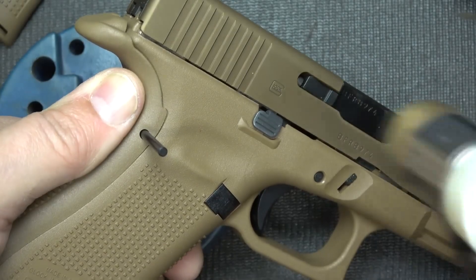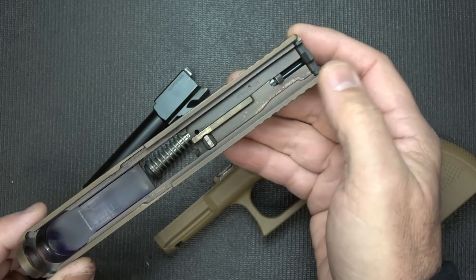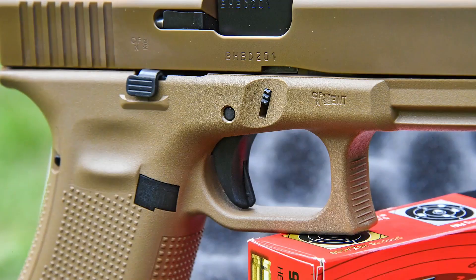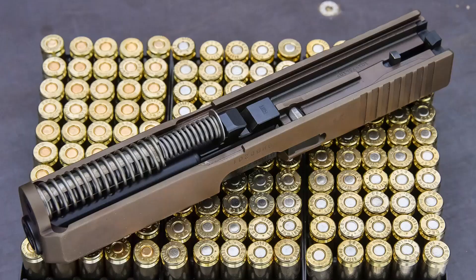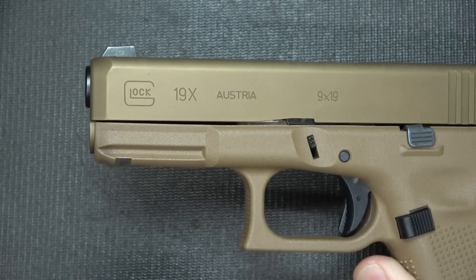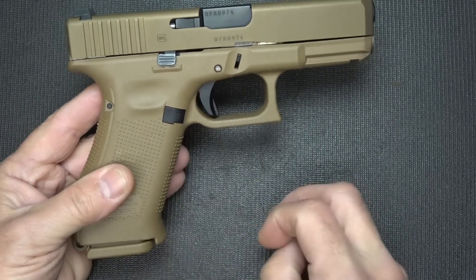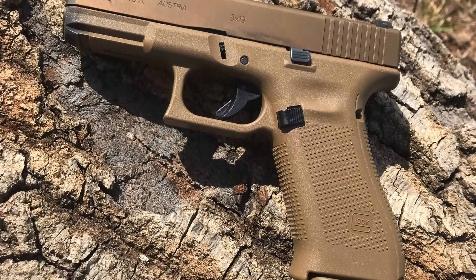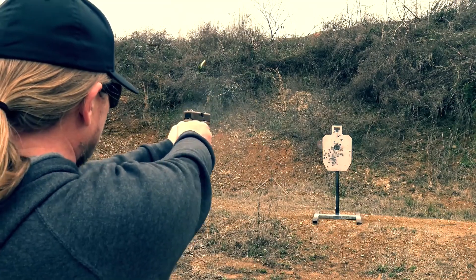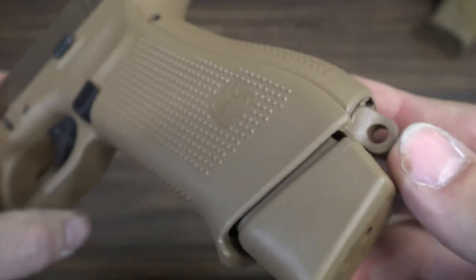There won't be a problem with vigorous use or durability. The G19X is made of durable materials and has an NPVD coating that resists corrosion. We're looking at the Flat Dark Earth (FDE) version, which comes in a variety of colors and can hold 17 plus 1 rounds of 9mm ammunition. Every purchase comes with 3 magazines. The G19X is 7.44 inches long overall, including the 4.02-inch barrel. Its height is 5.47 inches and its width is 1.30 inches, weighing 24.83 ounces unloaded and 31.39 ounces loaded. Trigger pull is 5.8 lbs.